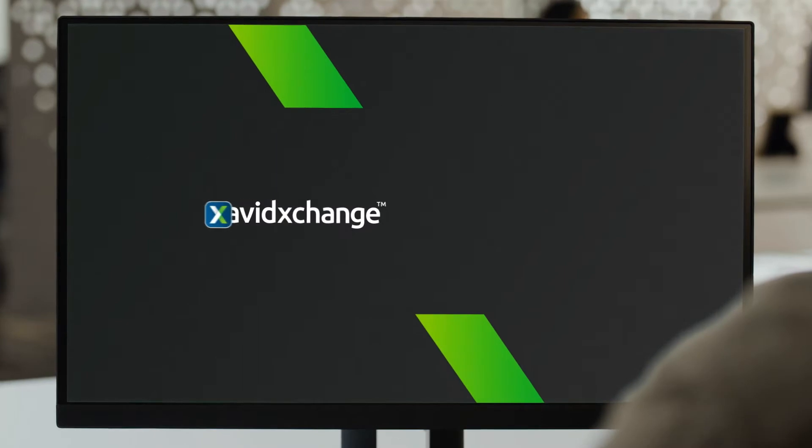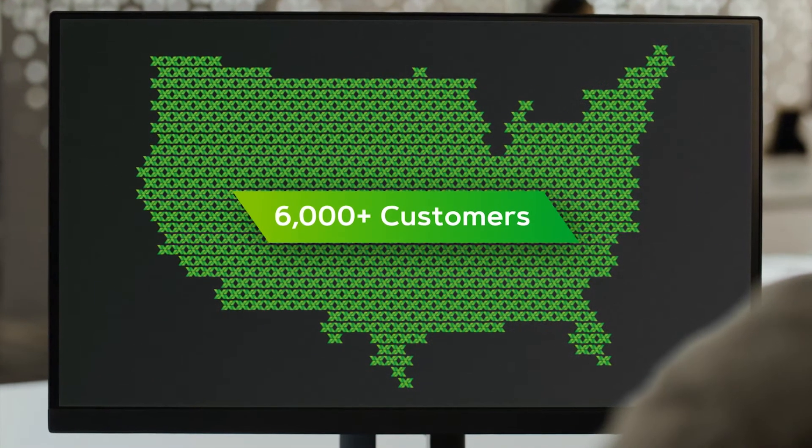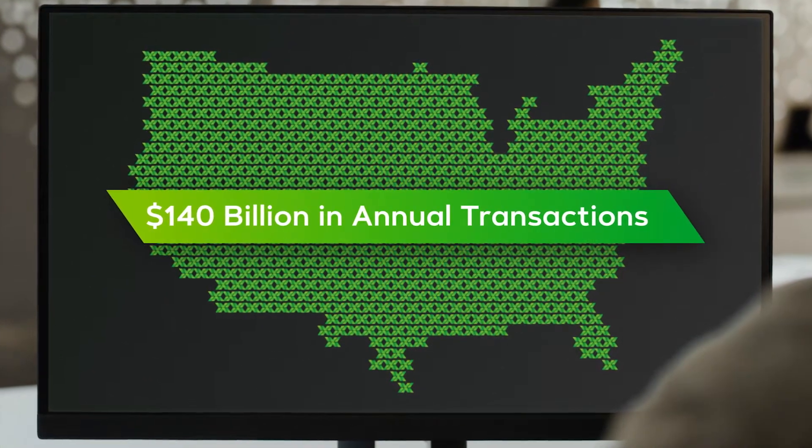That's where AvidXchange comes in. We're a built-for-NetSuite app and a mid-market leader in automating accounts payable. Combining software and service, we transformed the way thousands of companies process millions of invoices and payments. We cut the clutter while keeping you in complete control.